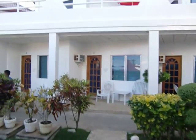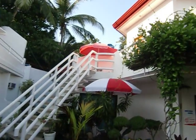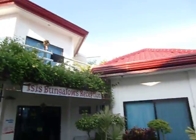As you can see, they have lower rooms and upper rooms, and it'll get a better idea as I get further out. This is Isis Bungalow's reception area.